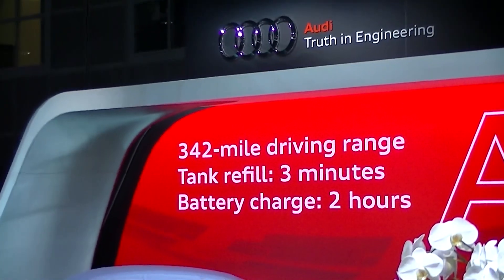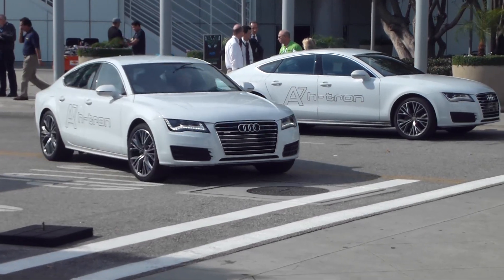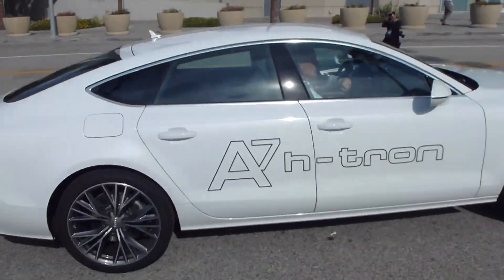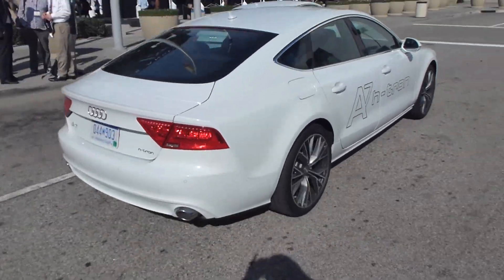They allow for long-distance trips of 342 miles without any charging or refill. It goes from 0 to 60 miles per hour in only 7.8 seconds, and it reaches a top speed of 130 miles per hour.